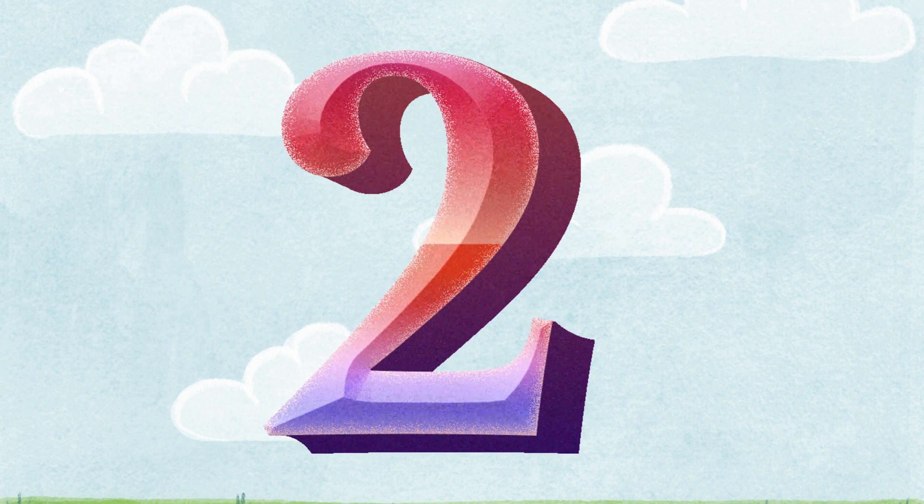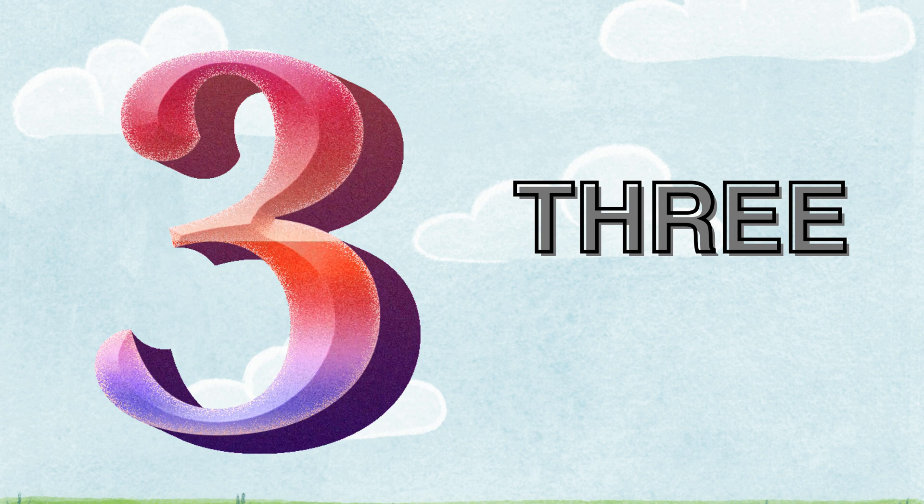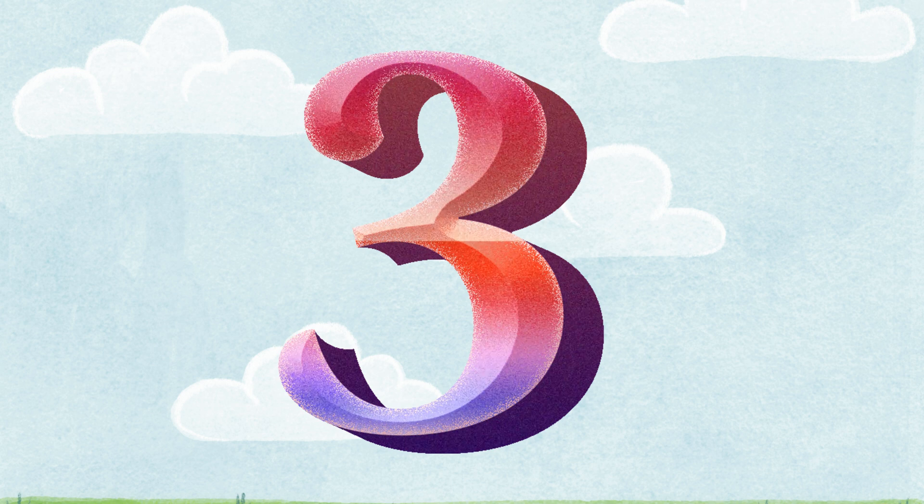Three. T-H-R-E-E. How many mangoes are there? One. Two. Three. Three mangoes. It's three.